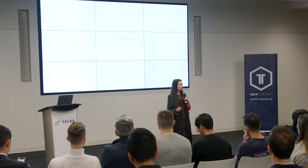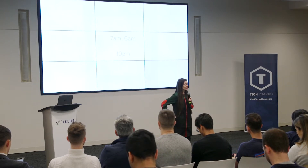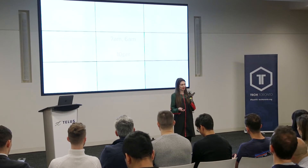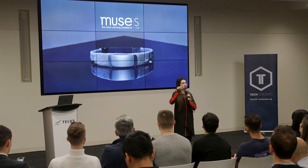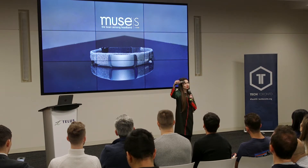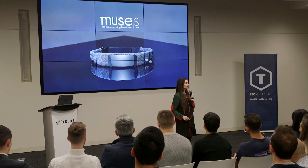We recognized we could build a purpose-built product to solve that problem and enter a whole new market. So I'm here today to present our new product — Muse S — a comfortable brain and body sensing headband that gives you real-time feedback on your meditation and helps you fall asleep.